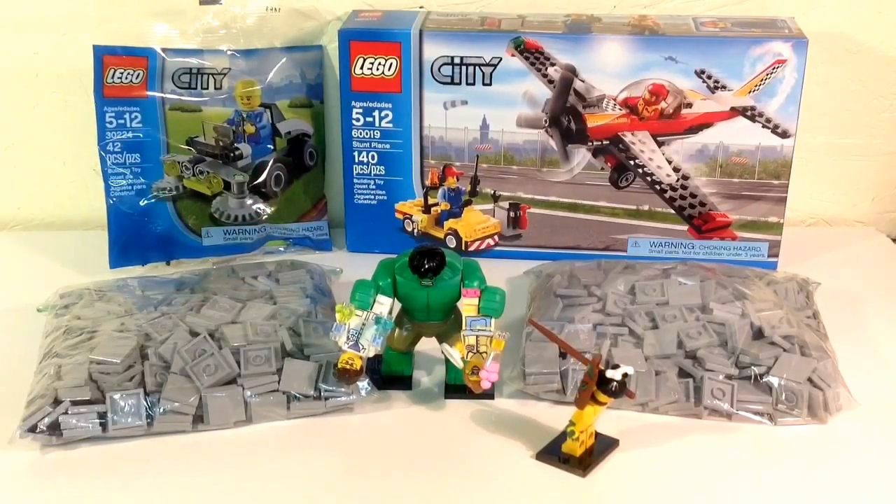I've been wanting to get that Hulk for a while. I just didn't want to buy the whole set for that one minifig, so me and Lego for Chris worked out a trade on that. You guys are probably curious what I mailed him in this trade.